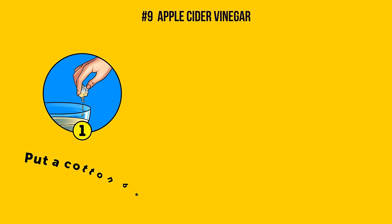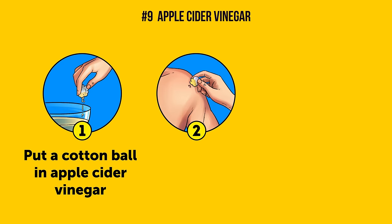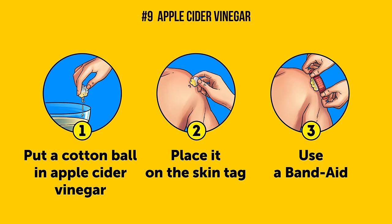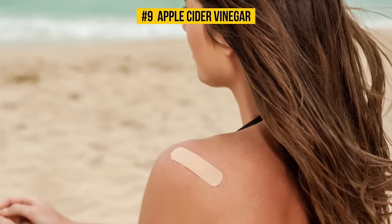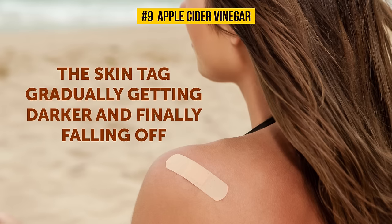Start off by soaking a cotton ball in apple cider vinegar and squeezing out the excess liquid. Once you've done that, simply place it on the skin tag and use a bandaid to keep the cotton ball in place. For better results, leave it on overnight. Repeat this process daily and you'll see the skin tag gradually getting darker and finally falling off.